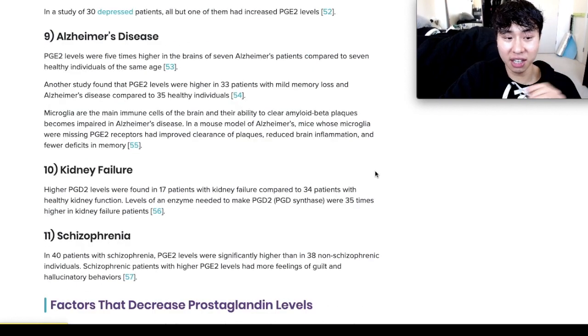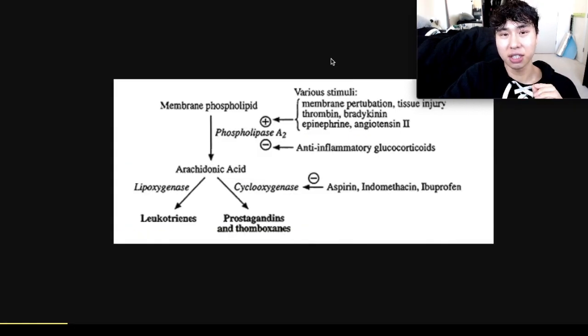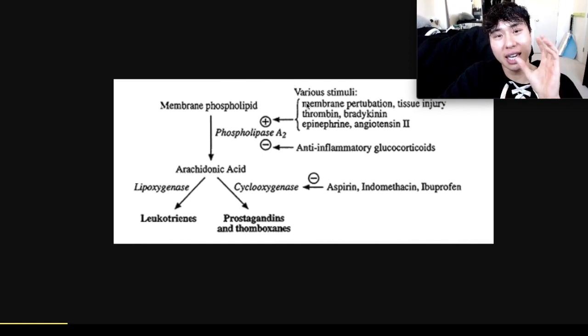My overall message is for you to not depend on steroid creams, but instead go upstream and reduce the stimulus. Eat anti-inflammatory foods so you can inhibit phospholipase A2, which reduces arachidonic acid, which reduces leukotrienes and prostaglandins, which have been linked to so many medical conditions including deadly cancers.